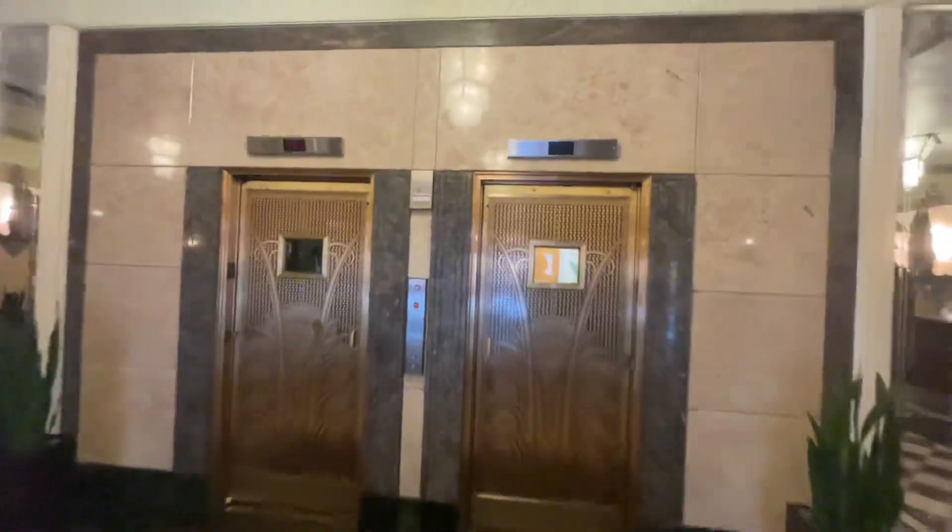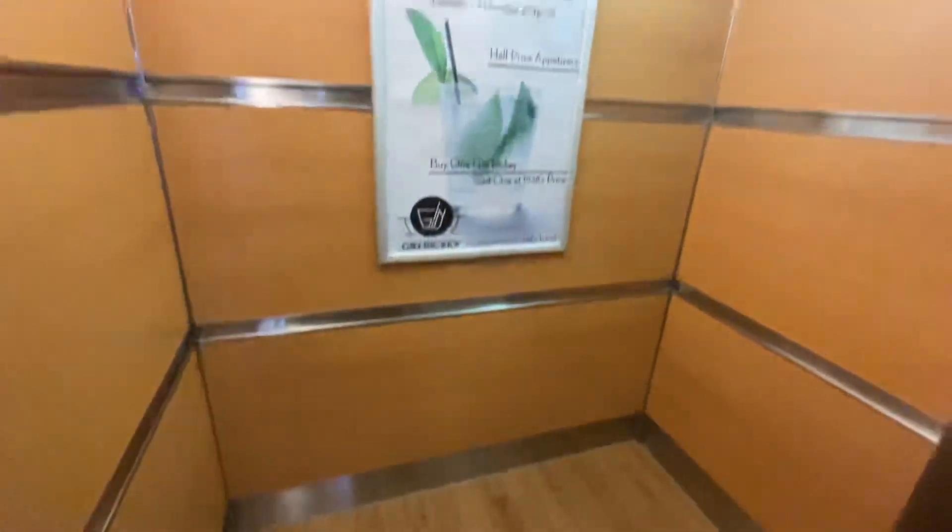Here we come to the elevators at the Ambassador Hotel. They used to be bonus. As you can see, they were modernized on the inside.